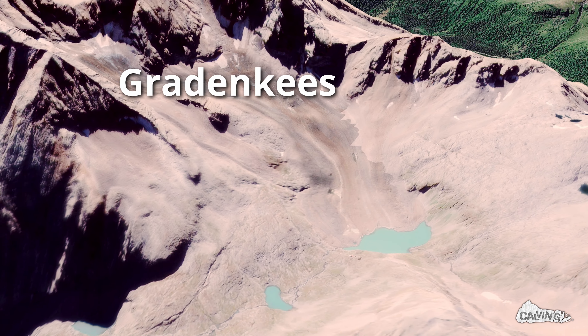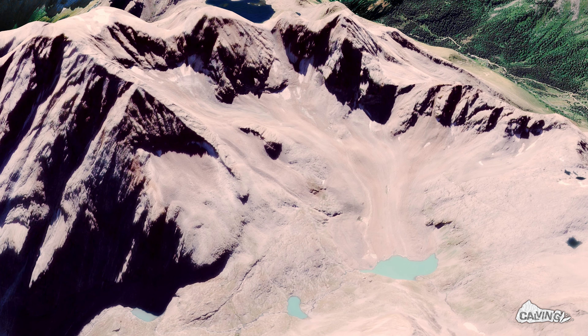And how is that even possible? Well, let's head up the mountain to find some glacier ice.